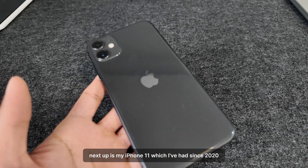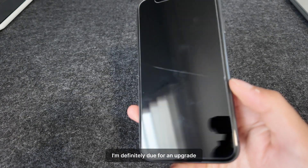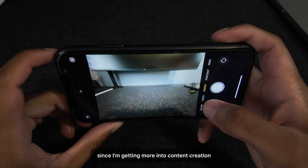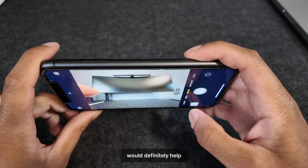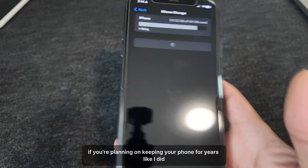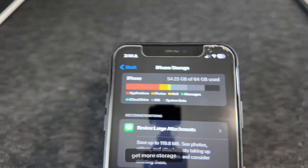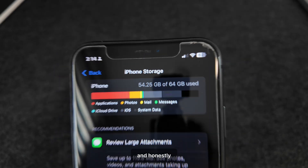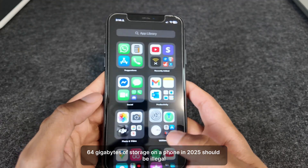Next up is my iPhone 11, which I've had since 2020. I'm definitely due for an upgrade, but I'm not in a rush yet — though I might upgrade soon since I'm getting more into content creation and having a better everyday phone to film on would definitely help. Quick PSA: if you're planning on keeping your phone for years like I did, get more storage. I'm struggling with 64GB, and honestly, 64GB of storage on a phone in 2025 should be illegal.